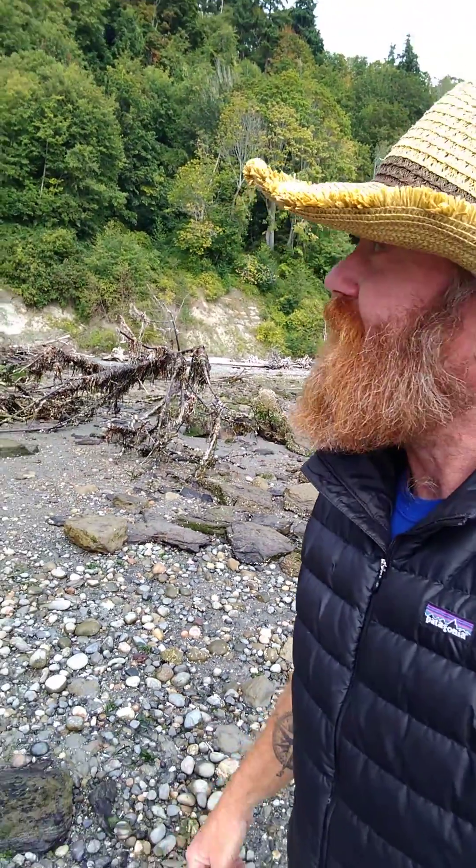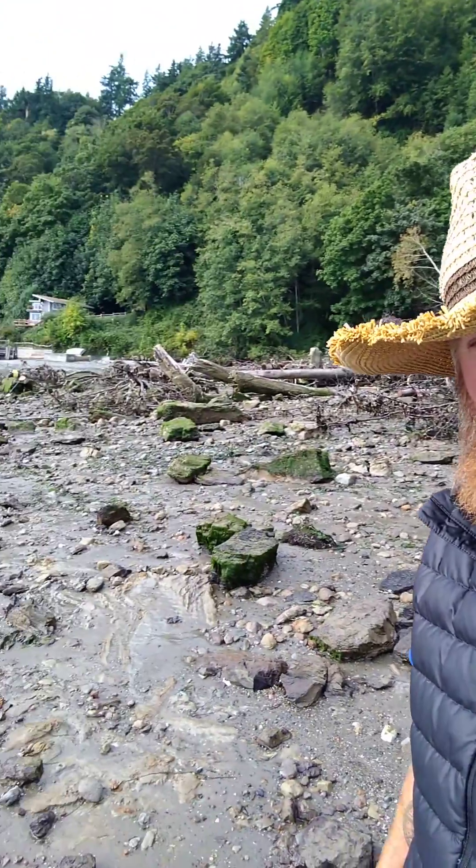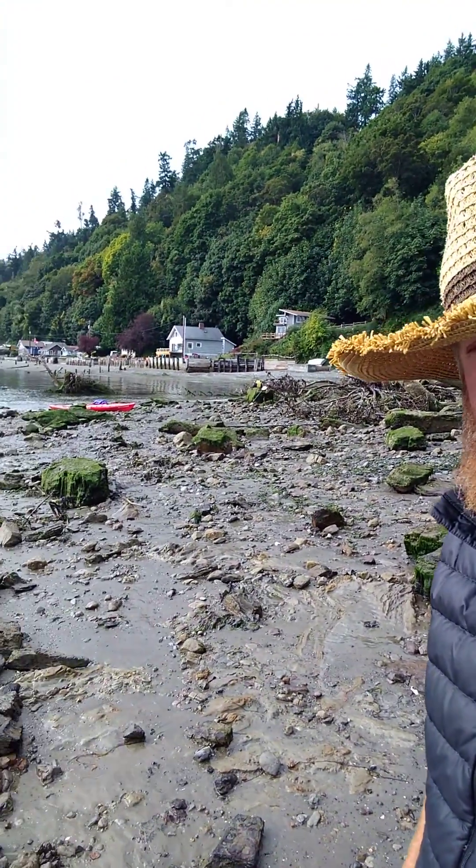This looks like it was about 200 feet wide maybe, and about 200 feet tall. Again, really really big landslide. And you can see I'm walking through the debris field of it right here.